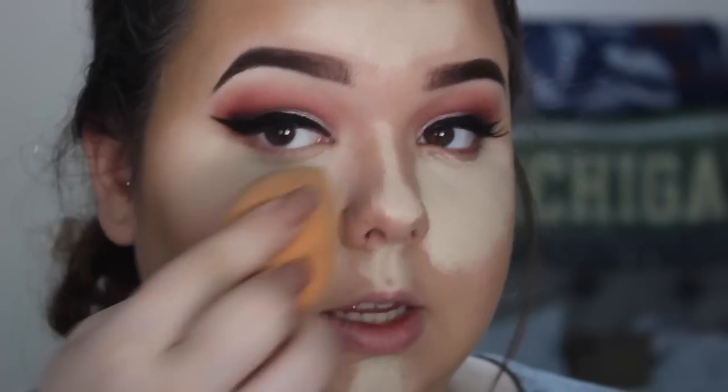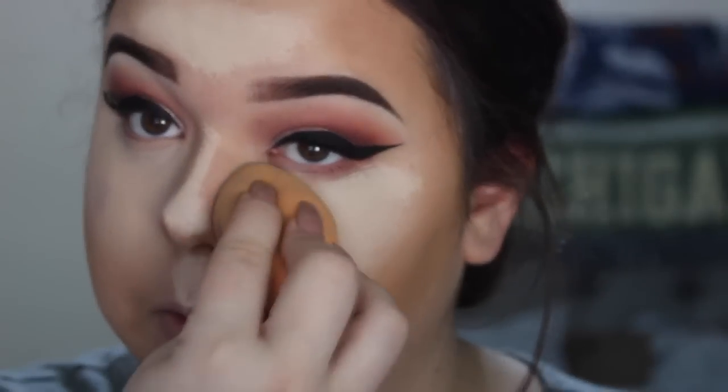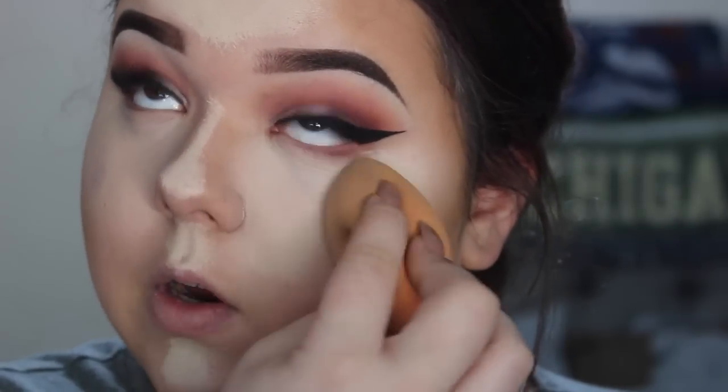Blend out your contour and then go in and blend the highlighter. I was watching Jaclyn Hill's summer foundation routine video and she talked about blending technique — don't just go back and forth, that will help it not crease. A lot of people like to bring the highlight up on the nose to contour and make it look slimmer, so if you're into that you can do that.